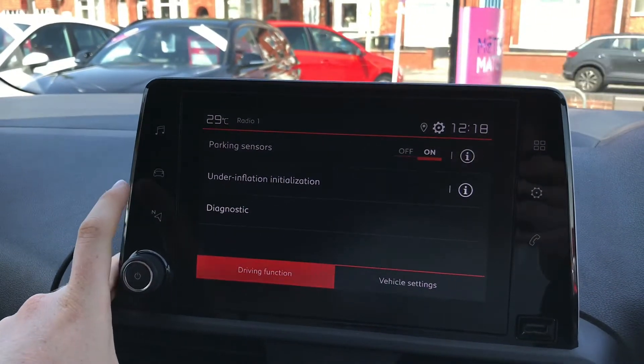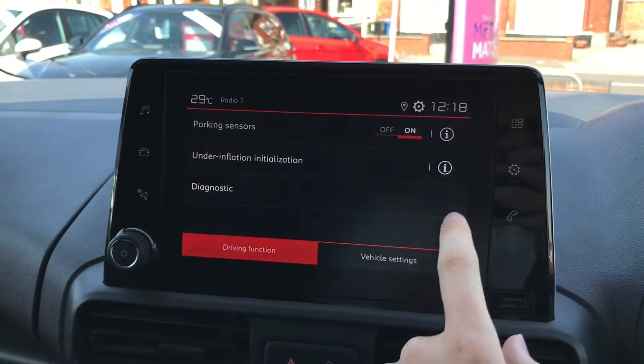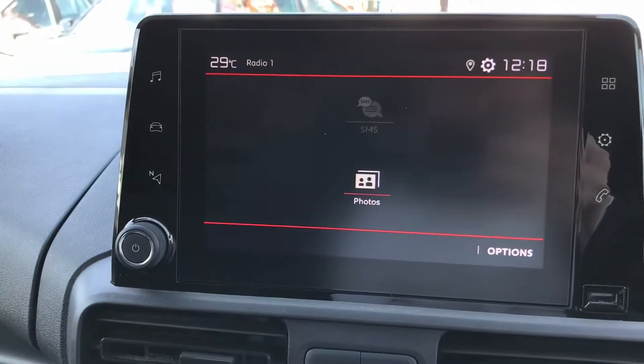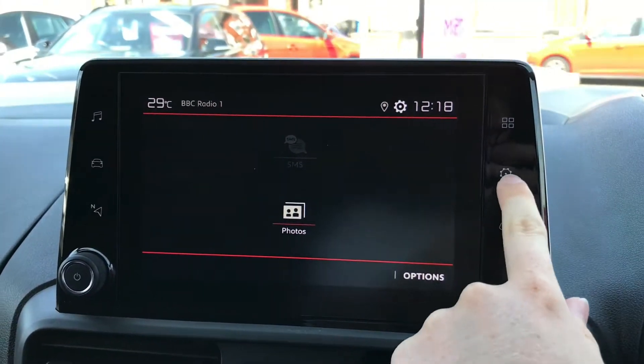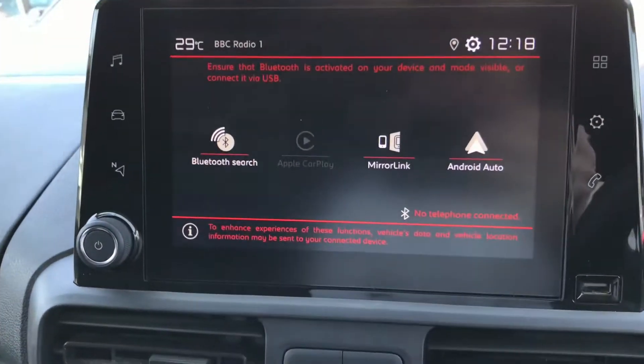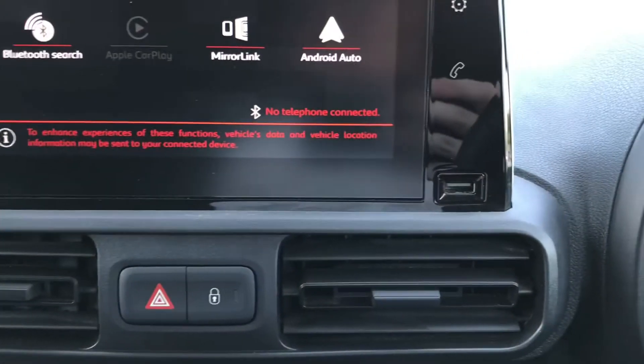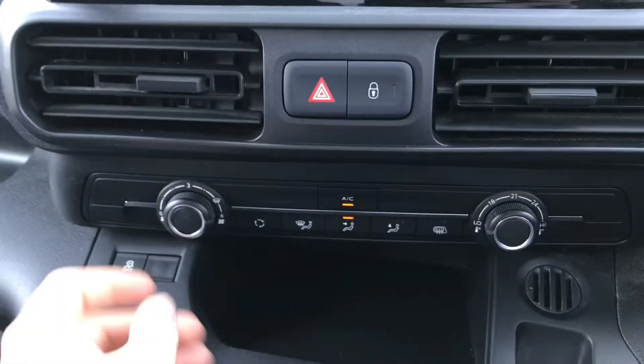You can access vehicle information here including diagnostics, and you can turn your parking sensors on or off that you have at the rear. You do have phone connectivity — you can change settings there — and there is Android Auto, Apple CarPlay and Mirror Link, allowing you to bring your phone's interface into the vehicle by connecting with USB.